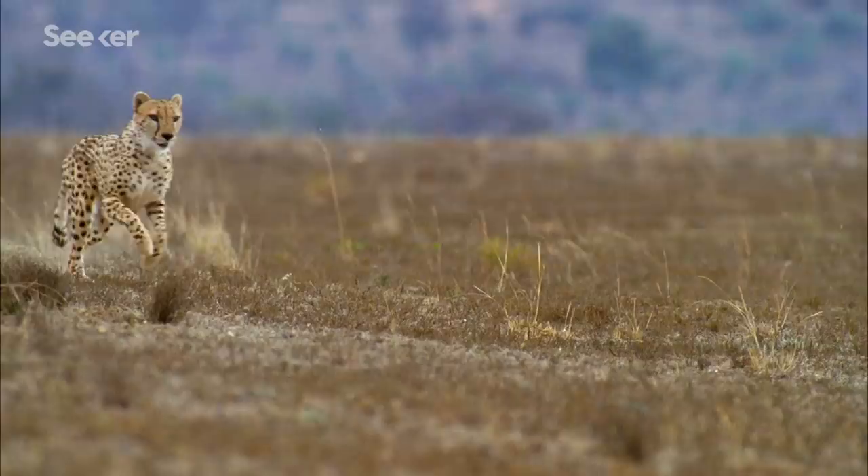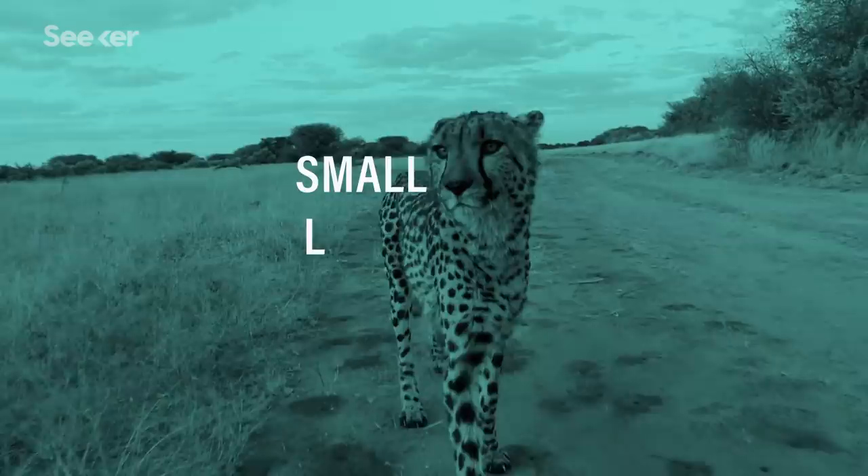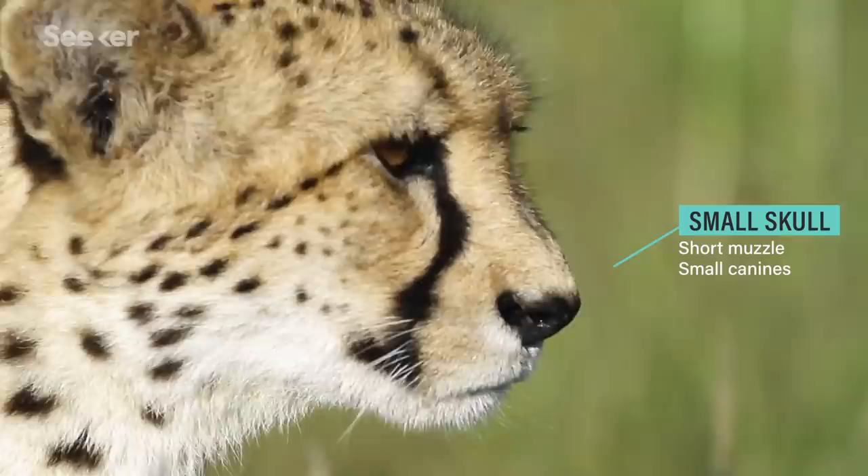Now unlike other big cats whose bodies evolved for power, the cheetah's evolved for speed. Their bodies are aerodynamically built with small heads, light bones, and a slender body. Now let's start at the top. A cheetah has a short muzzle, small canines, and other features to help reduce the overall weight of its head.